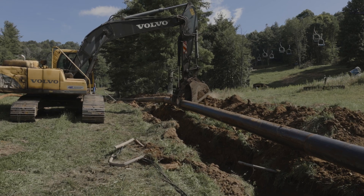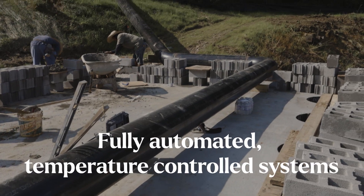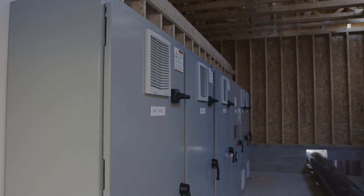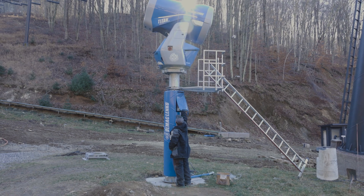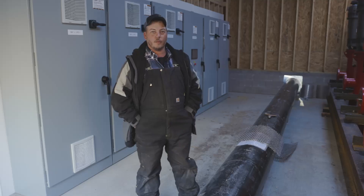We're able to triple the amount of water that used to be able to go up the mountain. Brand new drive system, fully automatic — able to run them off of a computer, cell phone, or manually. Now I can automatically set my guns for a certain wet bulb temperature, and when the guns get down to operating temperatures, they'll kick on and start making snow all on their own.